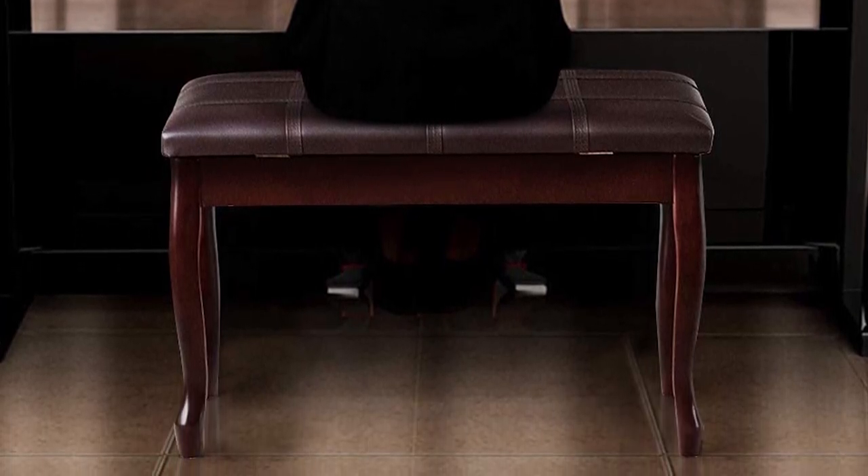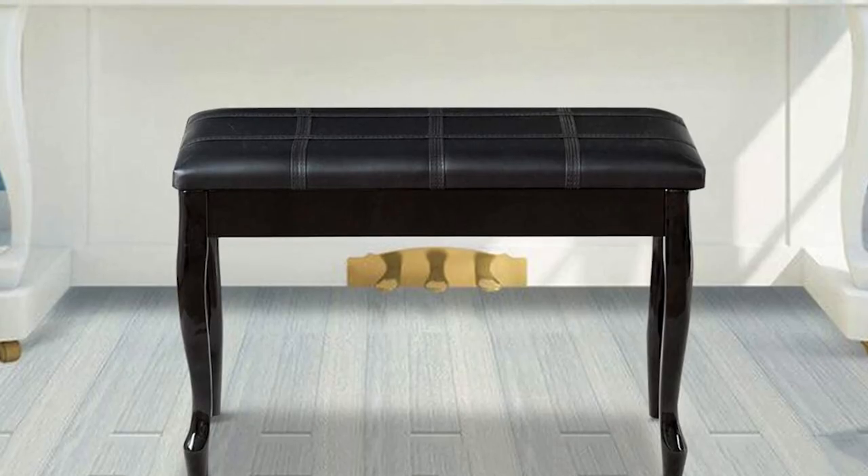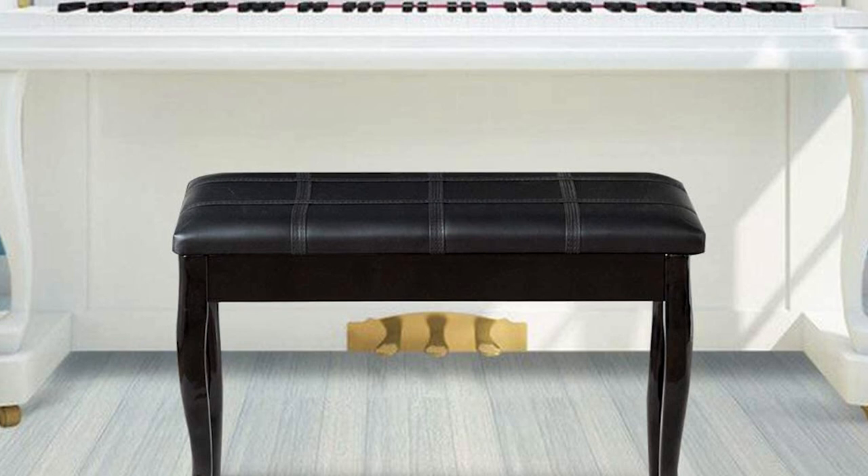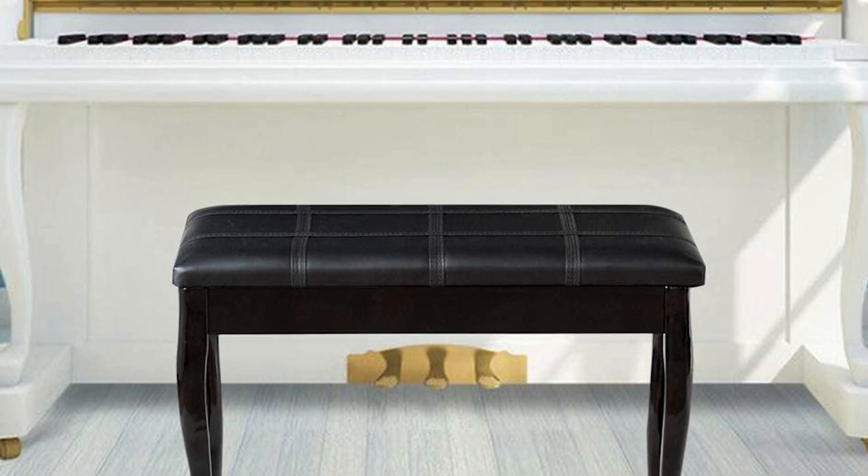You can keep the seat pad in a fully upright position as you search through the storage compartment. If you like to play with someone else, this piano bench will accommodate two full-grown adults easily.